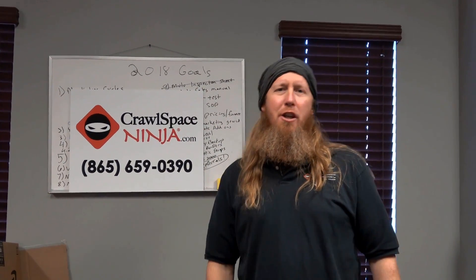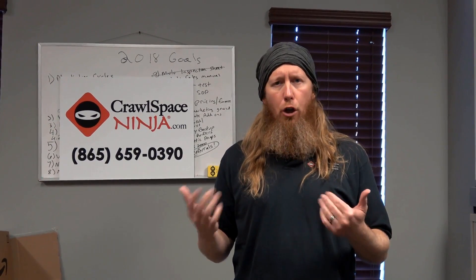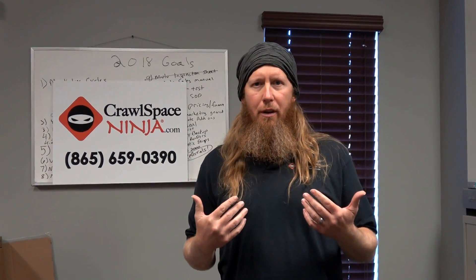Hey, Michael Church, CrawlSpaceNinja.com. We just got this great question off of our YouTube comment section about why do we need to close the vents of our crawl space, because everybody's still building them open. So stay tuned.